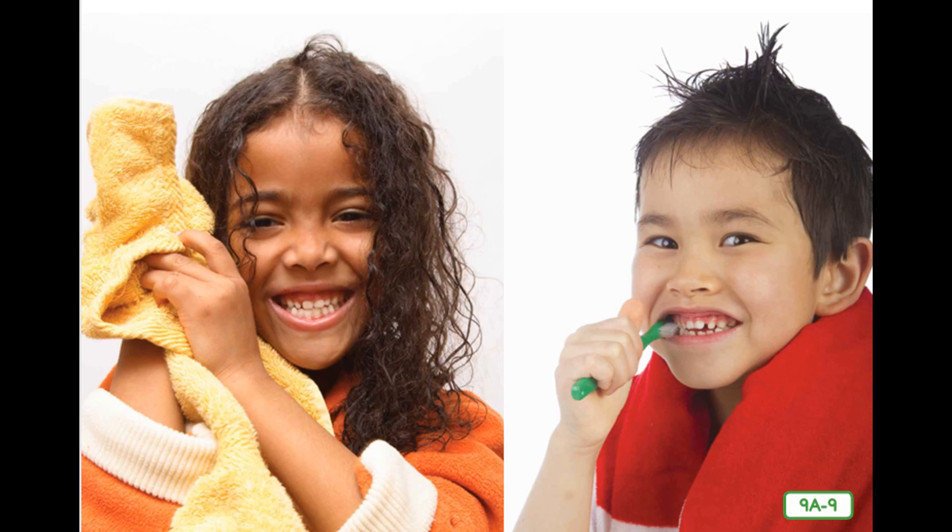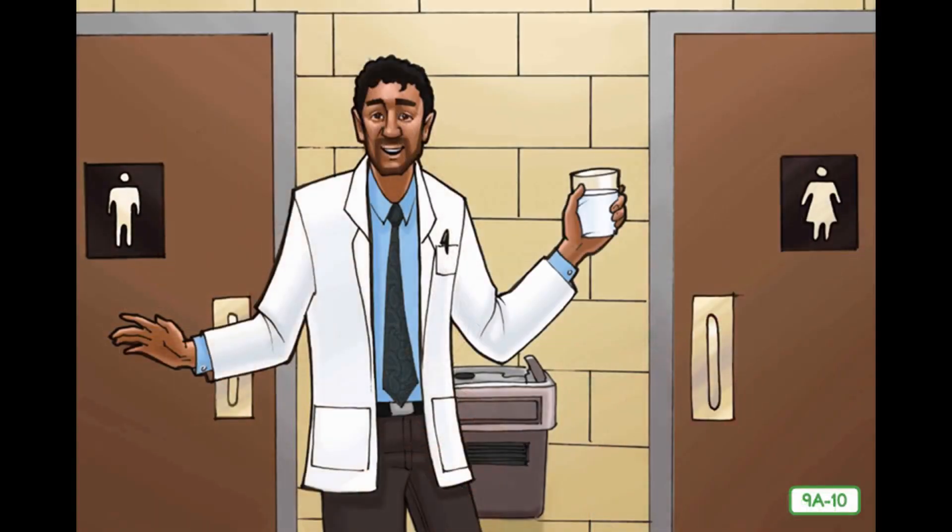Brush your teeth regularly to get rid of old food and germs that feed on it. Use floss to keep your gums healthy and get rid of foods stuck between your teeth. Regular toilet habits are signs of good health. Sometimes feces become hard and dry, making them difficult to pass — that is called constipation. With diarrhea, the opposite thing happens: feces become loose and runny and may signal an infection in the intestines. When waste systems do not function well, drinking lots of water usually helps. Make sure to listen to your body and the nerve signals it sends to your brain, and don't put off using the bathroom when you need to go.